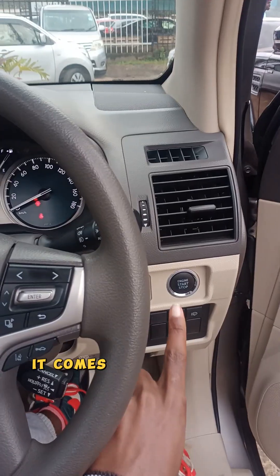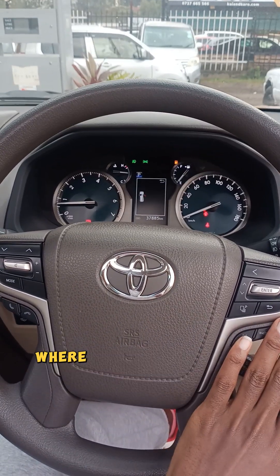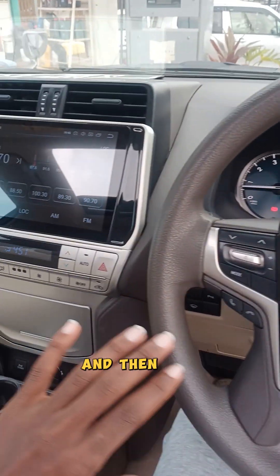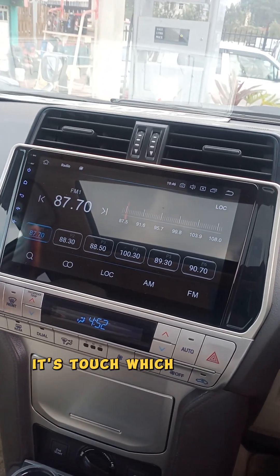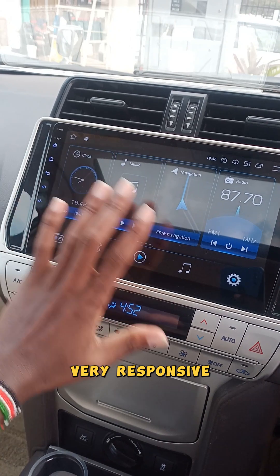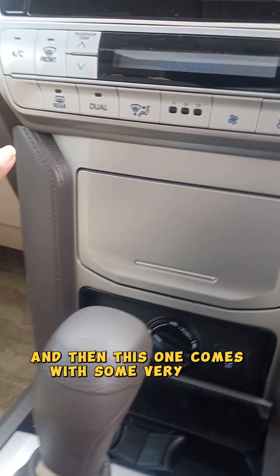First of all, it comes with a push-to-start, unlike most of the others. And then it has a multi-functional steering wheel where you can control everything from the steering. And then the infotainment system is touch and very responsive. Check this out — very responsive.